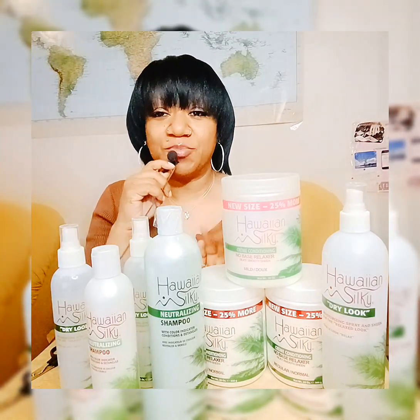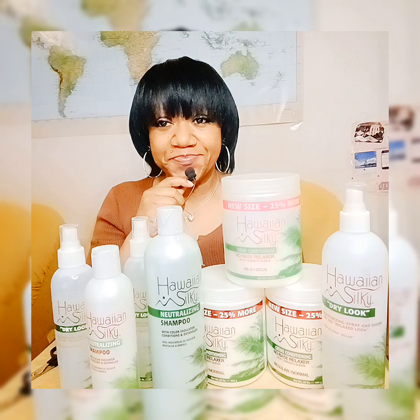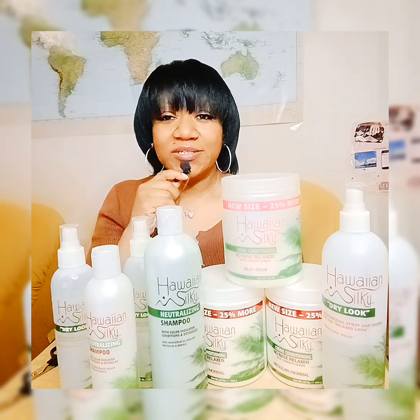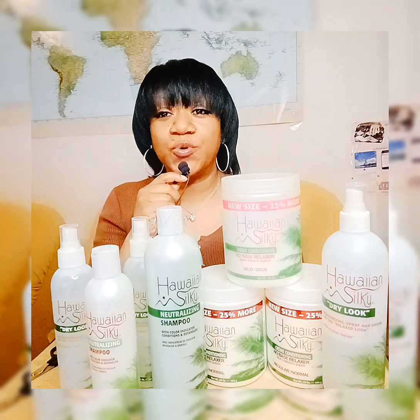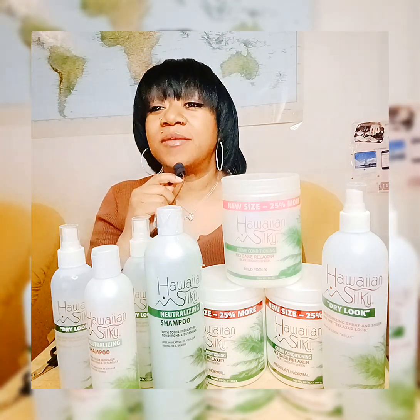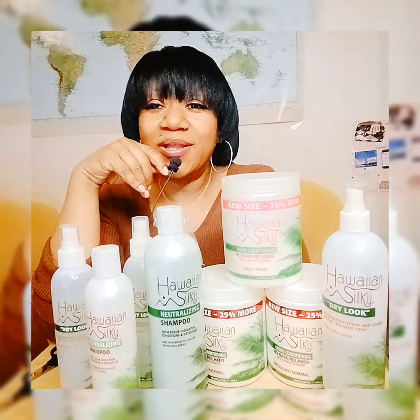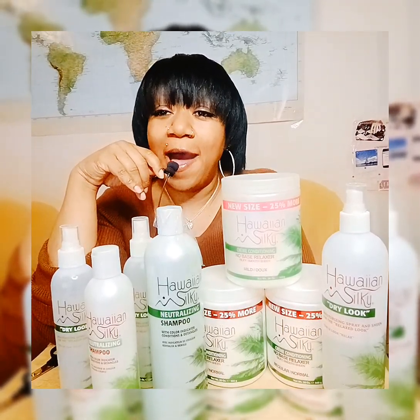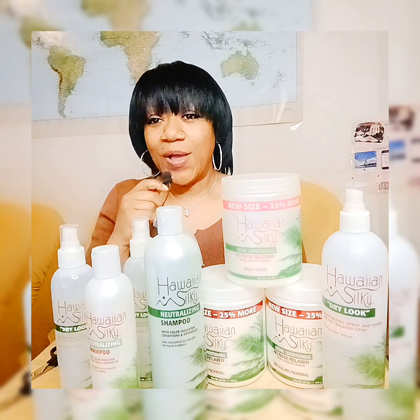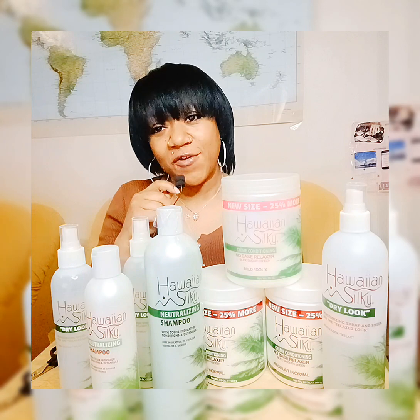Let's talk about what the brand claims. Hawaiian Silky promises a smooth and straight result, reducing frizz and basically just leaving your hair with a silky finish. As someone with naturally curly hair, I was pretty intrigued to see how well it lived up to these claims, so I thought I'd come on here and share some info.